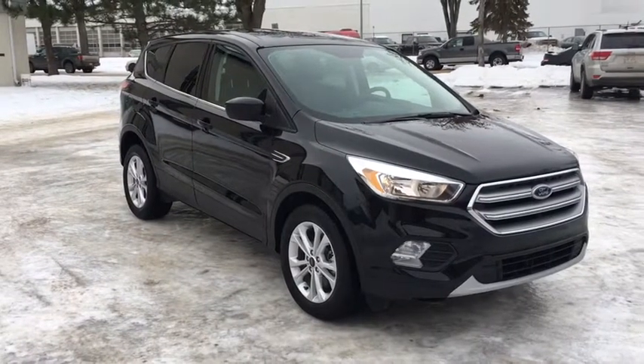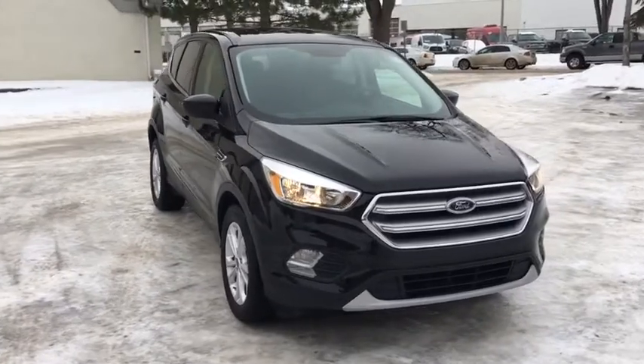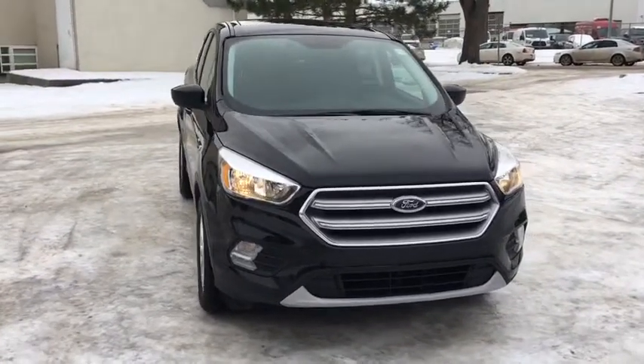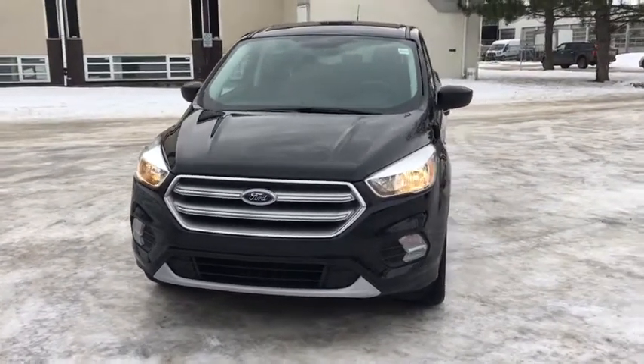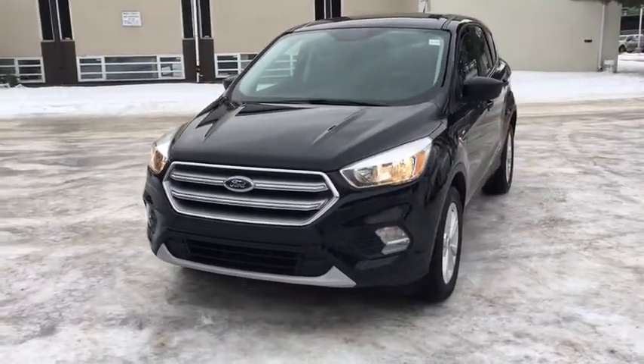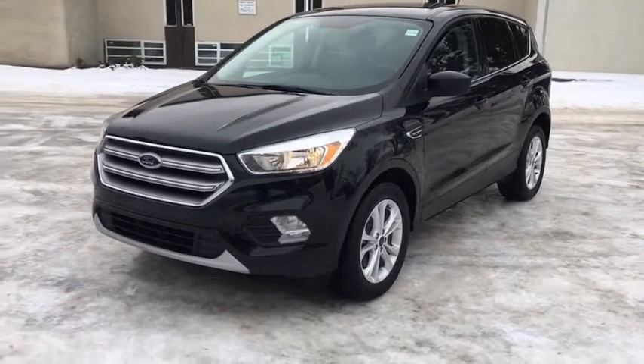Hey guys, Kevin here with Waterloo Ford Lincoln, and today I'm showing you this 2017 Ford Escape SE in black. This crossover is powered by the 1.5-liter four-cylinder EcoBoost engine in automatic four-wheel drive. I'm going to go over some of the features included on this Escape, starting off.